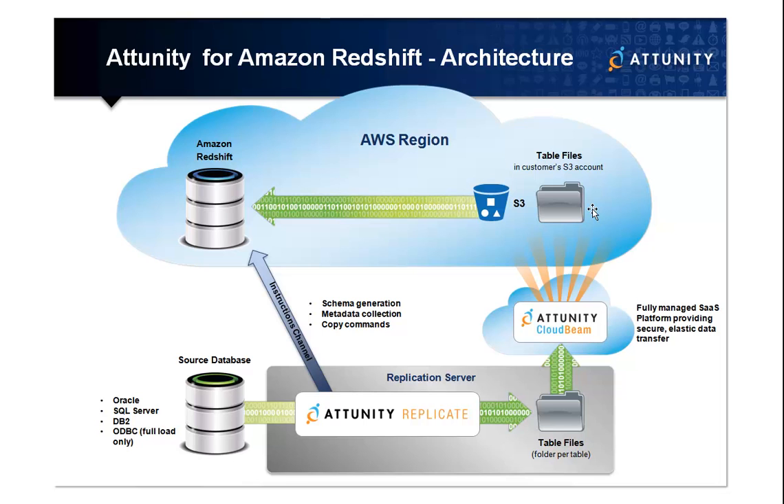Attunity for Amazon Redshift is designed to remove this data transfer bottleneck, leveraging high-performance database replication, ease-of-use, and high-speed data transfer technologies. The solution offers a simple and powerful way to extend on-premises data warehousing affordably and without draining precious IT resources.